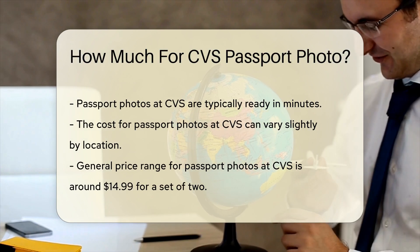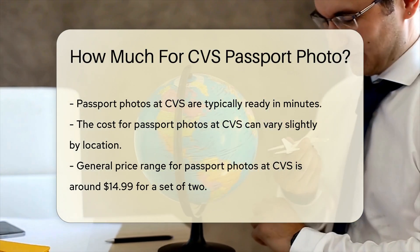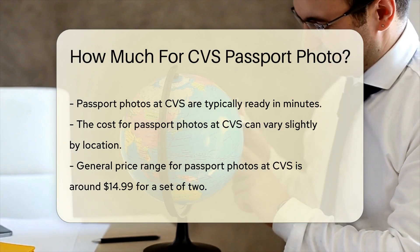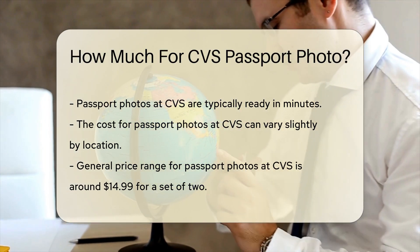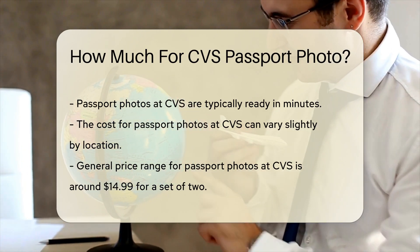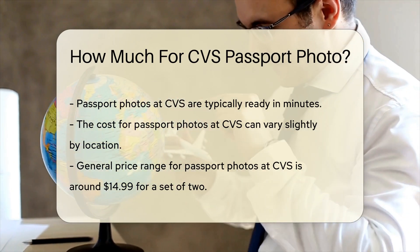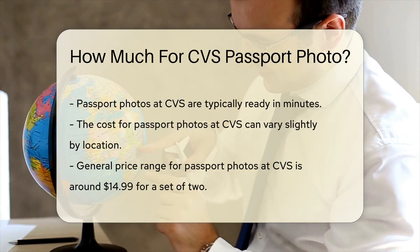The cost for passport photos at CVS can vary slightly by location. However, the general price range is consistent across most stores. CVS usually charges around $14.99 for a set of two passport photos. This price includes the photo session and the printed photos, which are printed on high-quality paper to ensure they meet passport standards.